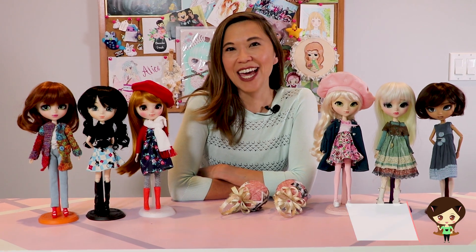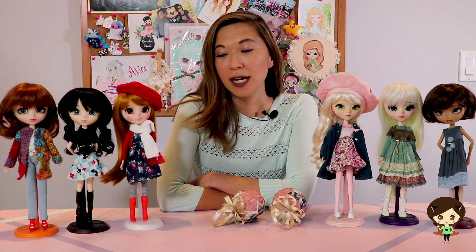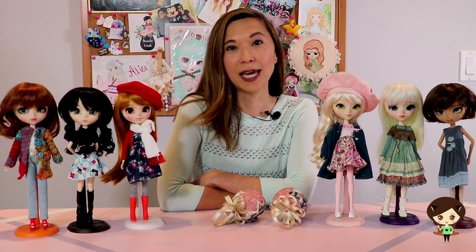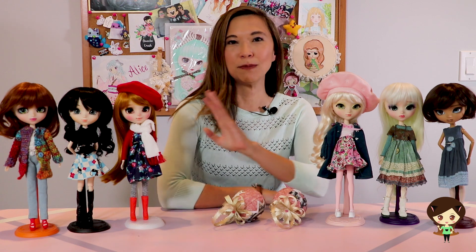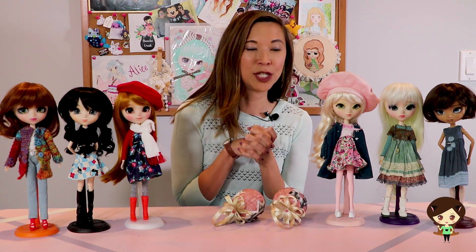Hey guys, so today I am kicking off the new year with a Dolly Finds video. December was a bit busy for me and my wallet thanked me so I didn't do a ton of shopping, but I have noticed that I have amassed between eye chips and outfits and stuff some new fun dolly stuff that I wanted to share with you.